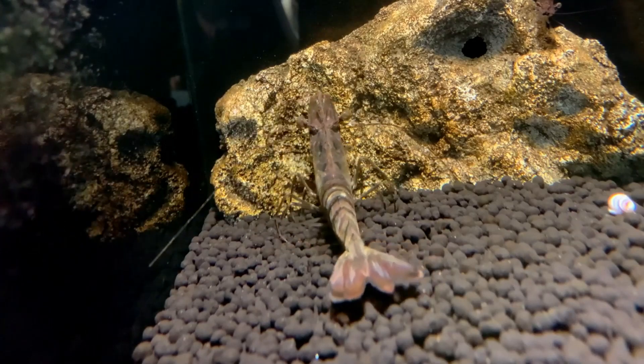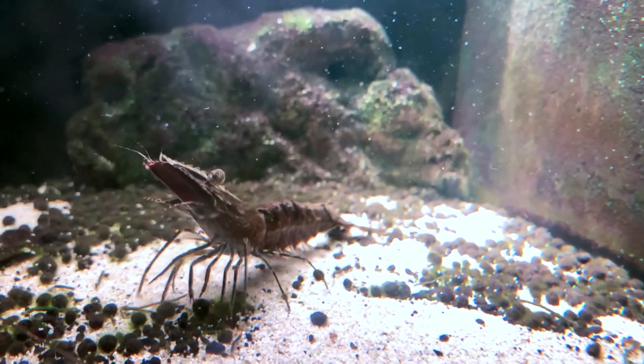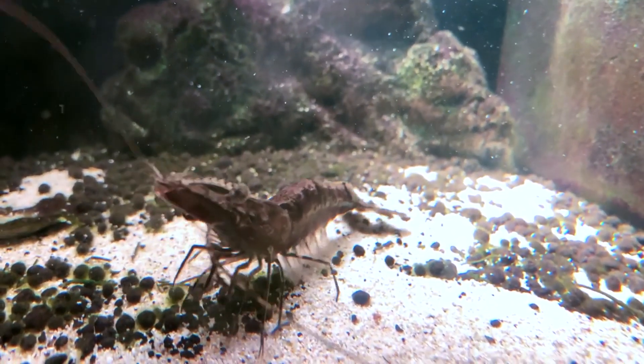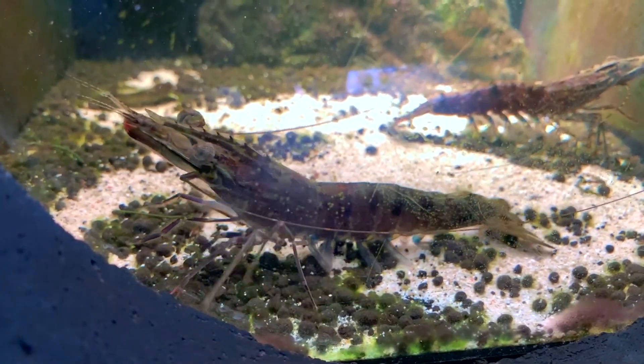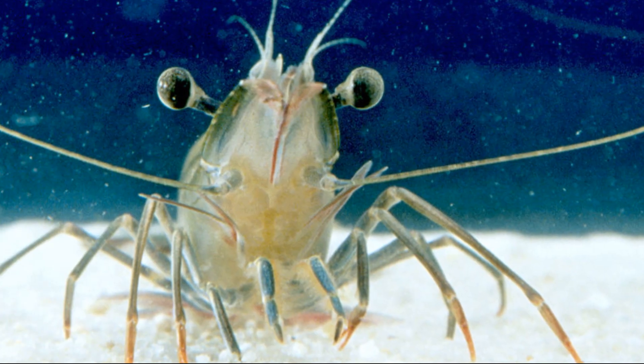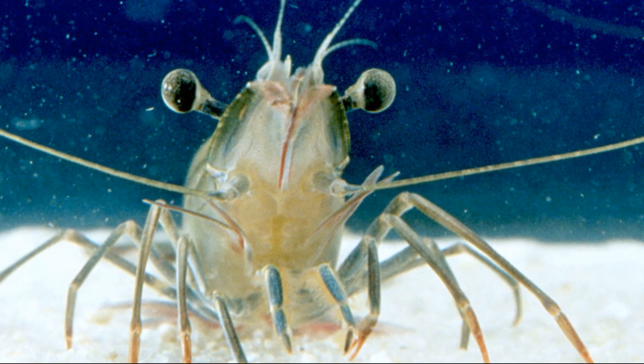They are primarily nocturnal. They burrow into the sandy or muddy seafloor during the day in waters down to 360 feet deep. They emerge at night to search for food on the seafloor. Giant tiger shrimp like to eat small crustaceans, mollusks, and worms.